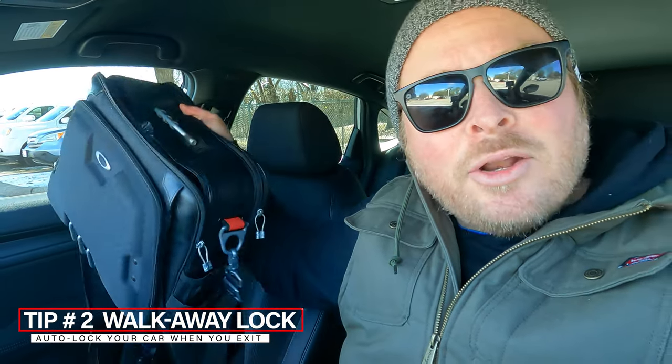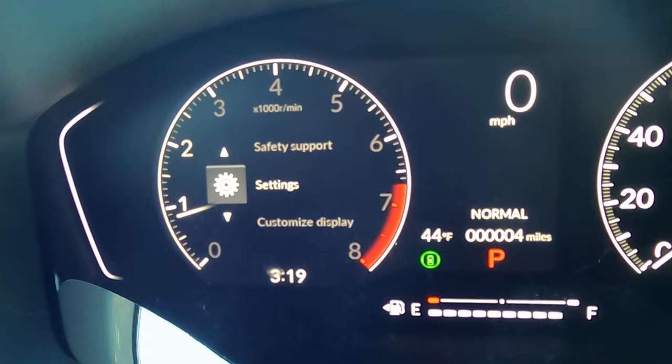If you're like me, you're usually lugging around a bag — I keep a laptop bag with GoPros and a laptop in it. What happens is I hop out, head into the grocery store, get halfway through my shopping, and go, 'Oh my god, did I lock my doors?' and panic. What if you could set it up so the car automatically locks the doors the minute you get 10 feet away? Let me show you how.